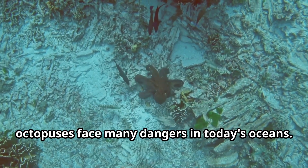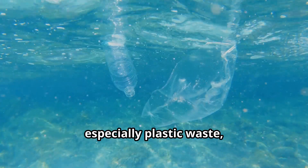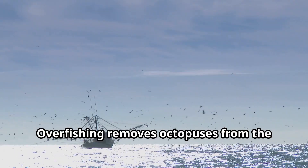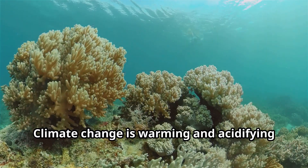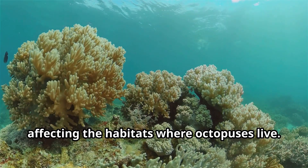Despite their amazing abilities, octopuses face many dangers in today's oceans. Pollution, especially plastic waste, can harm octopuses and contaminate their food. Overfishing removes octopuses from the wild and can also deplete the prey they depend on. Climate change is warming and acidifying our oceans, affecting the habitats where octopuses live.